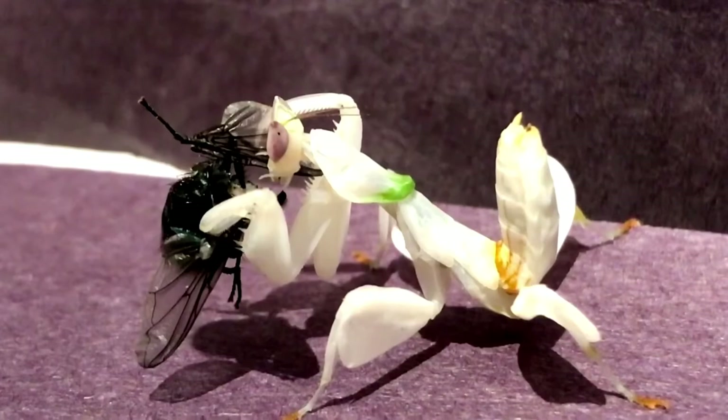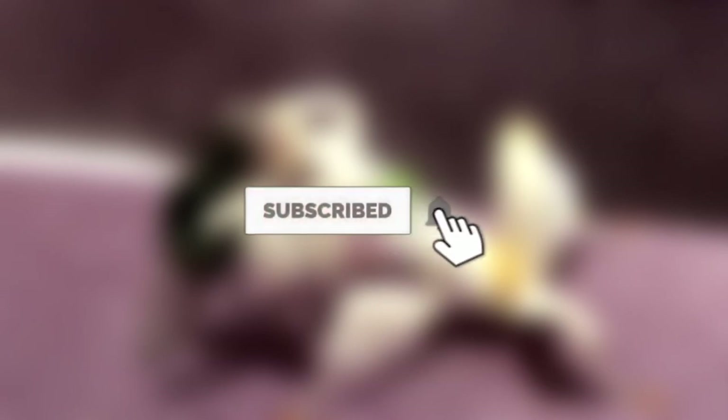Which of these animals shocked you with their camouflaging ability? Let me know in the comment section, and as always, like and subscribe to be part of our next video. Till then, stay safe, keep exploring — bye bye!